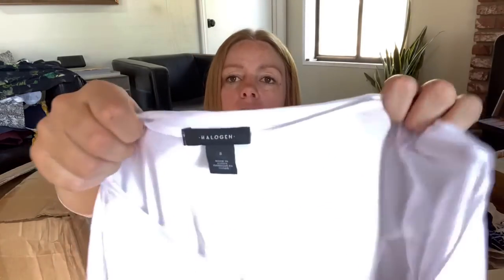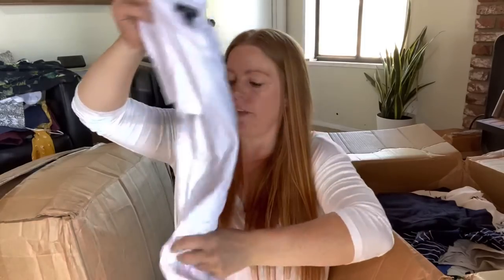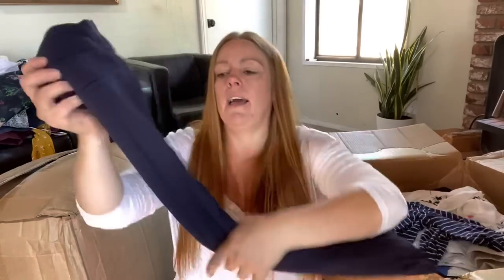Here's a little tee - Halogen, size small. Halogen is a house brand for Nordstrom. This probably won't be worth selling - these probably only retail for $15, $20, $25 or something. It feels nice and soft, so I'm sure if I donate it someone will like it at a thrift.